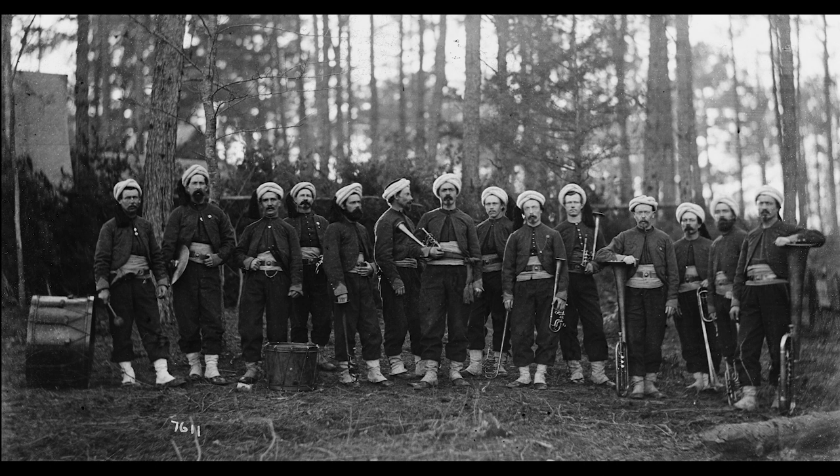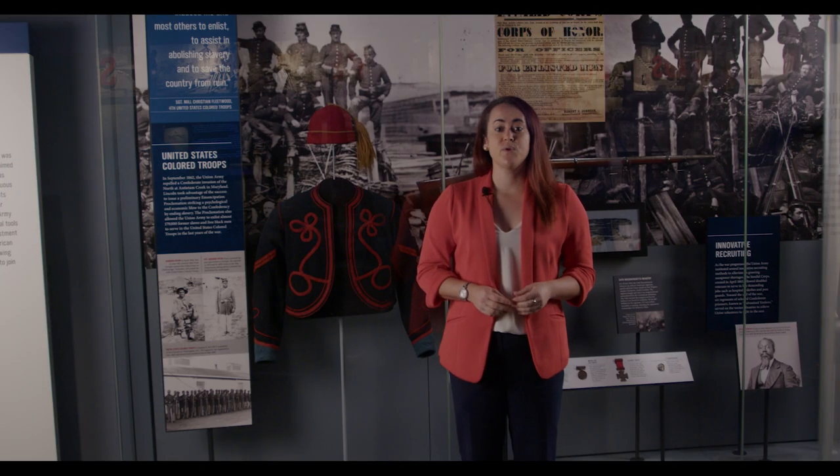The Zouave uniform and esprit de corps were adopted by both Union and Confederate troops during the Civil War. Because of their rarity, few Civil War Zouave uniforms are known to have survived.